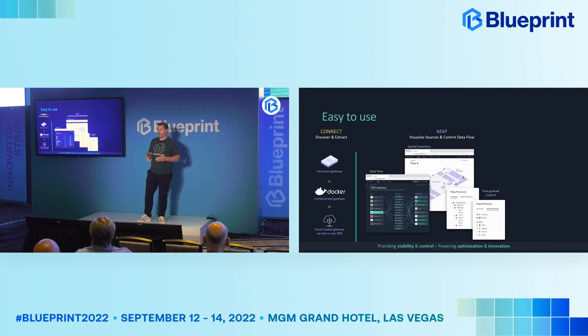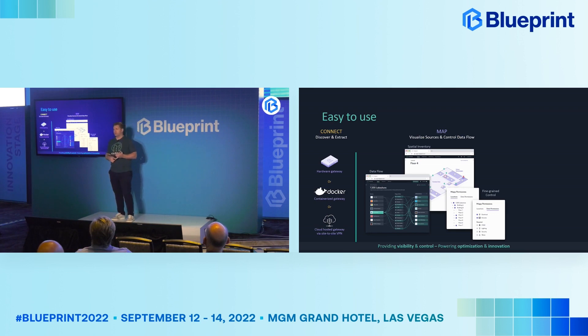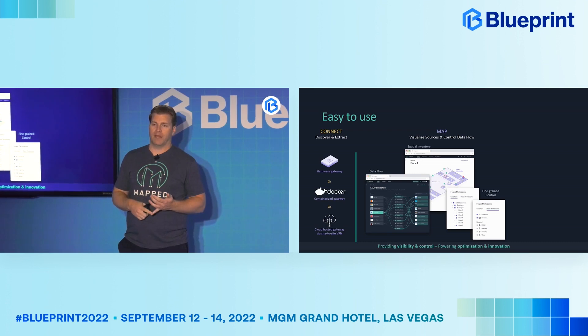When you grant applications access to your data, you get to choose based on both location and system type. For example, we have customers who might have an FAA office on the first floor and a WeWork on the second, third, and fourth floors. WeWork wants access to the data, but the FAA doesn't want them getting their data. So you have to choose where that data is coming from, what system types you want to share with each individual vendor, and how you allow that to happen.